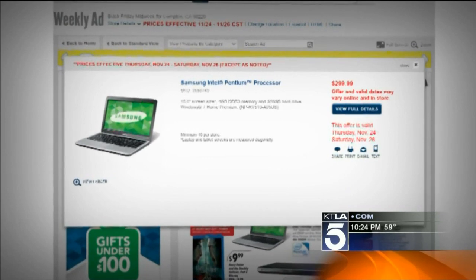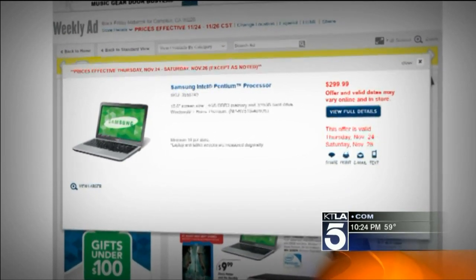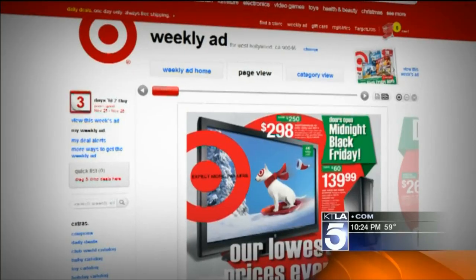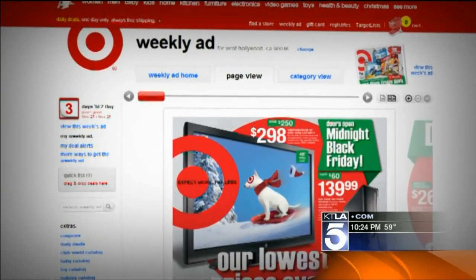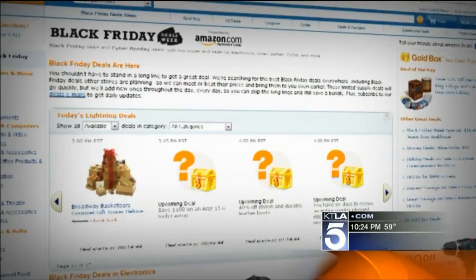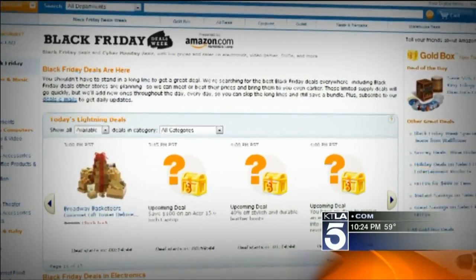Best Buy has a Windows laptop for less than $300. We found a 32-inch TV at Walmart for less than $200. And at Target, you can upgrade that to a 46-inch TV for an extra $100. Now, Amazon has deals that seem to change and expire every minute.